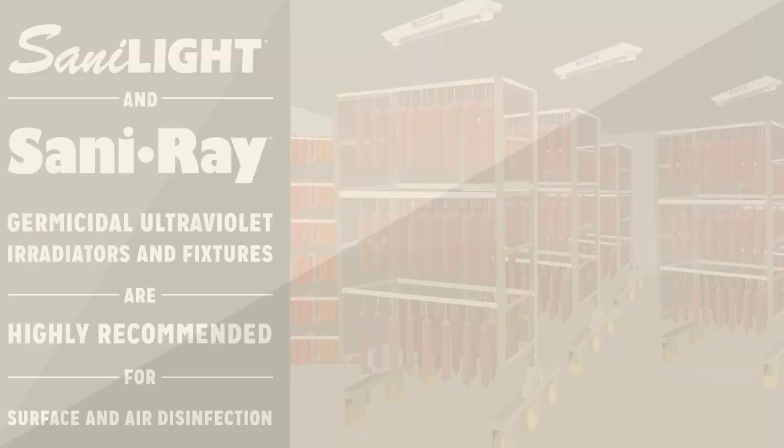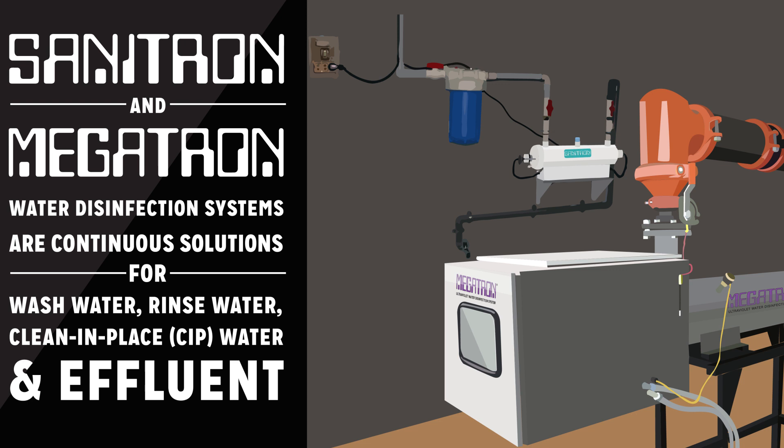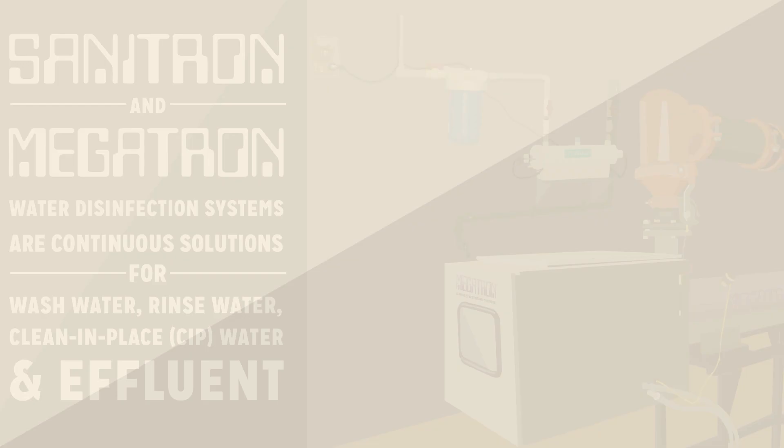Germicidal ultraviolet UVC provides air and surface disinfection and water and liquid purification. Sanilite and Saniray germicidal ultraviolet irradiators and fixtures are highly recommended for surface and air disinfection. Sanitron and Megatron water disinfection systems are continuous solutions for wash water, rinse water, clean-in-place water, and even effluent. Use a combination of UVC systems to maximize sanitization benefits.